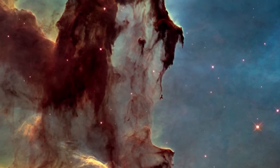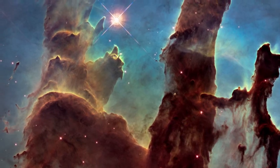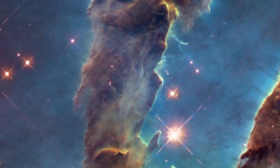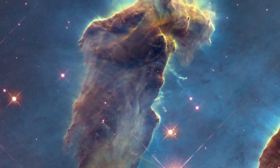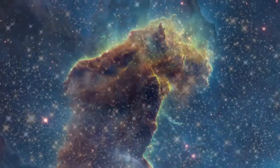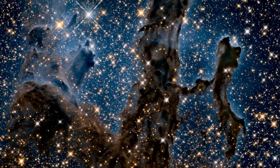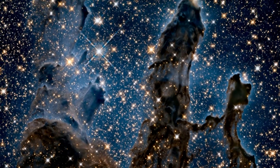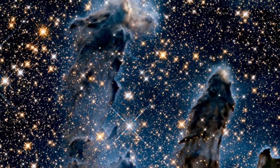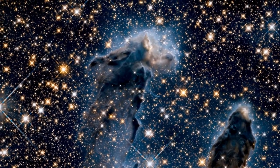The NASA ESA Hubble Space Telescope has revisited one of its most iconic and popular images, the Eagle Nebula's Pillars of Creation. This time, Hubble has not just one image for us, but two. Alongside the new visible light image, the telescope used infrared light to produce a second breathtaking picture of the region. Between them, these images show the pillars in more detail than ever before.